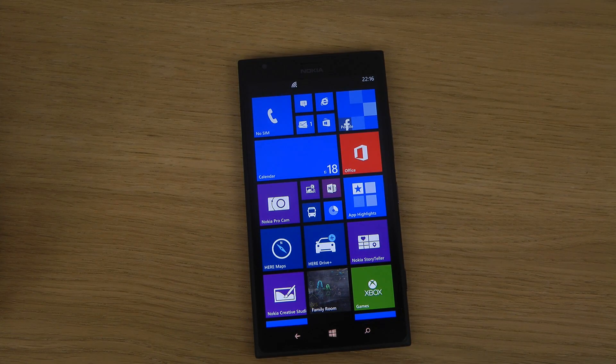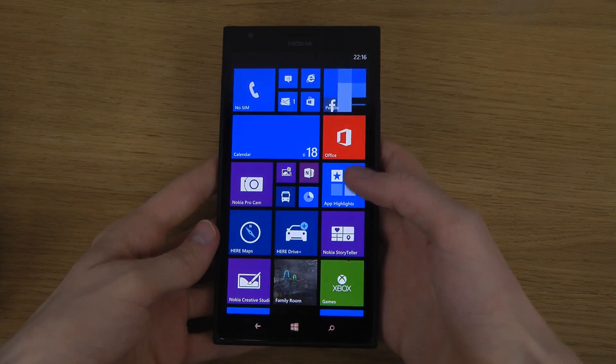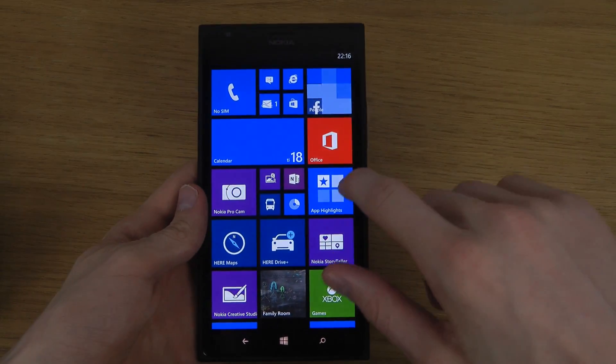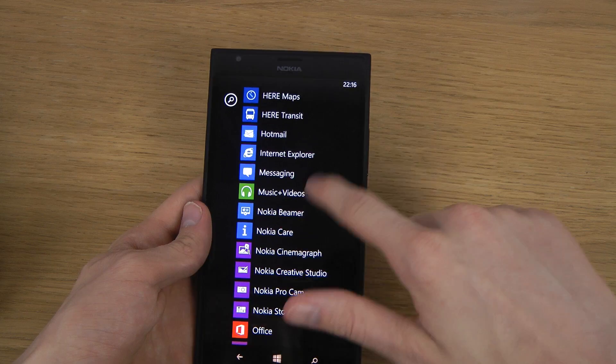Hey guys, so I got a comment from a guy that basically wanted me to check out the ringtones here on the Nokia Lumia 1520. So I guess we just go into Settings.